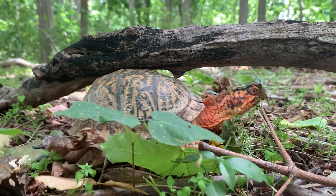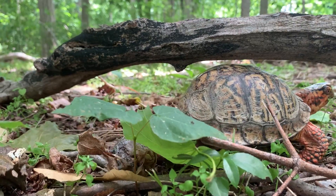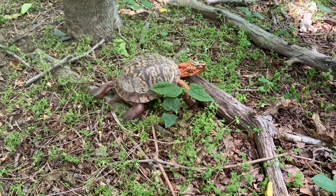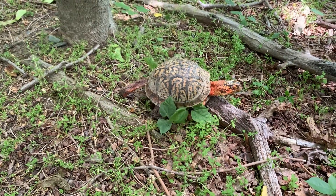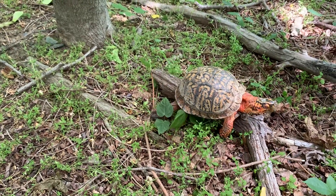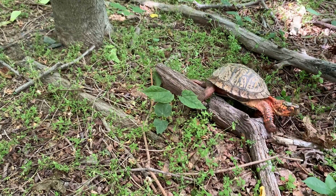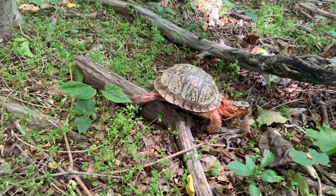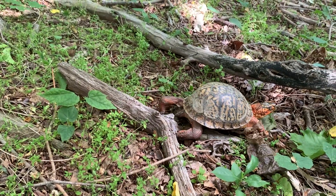A lot of people wonder if turtles can leave their shells and go exploring elsewhere, or look for a new shell to live inside of. They cannot. Turtles are attached to the shell — their shell is part of their body. Their spine actually goes through the top of their shell. His shell is actually made out of bone and it connects to his spine, so that is why he can never leave his shell.